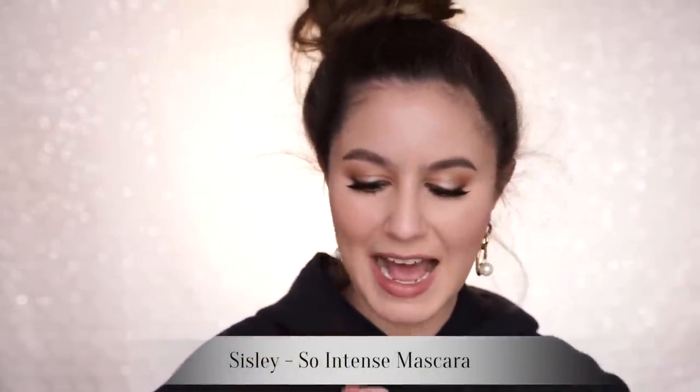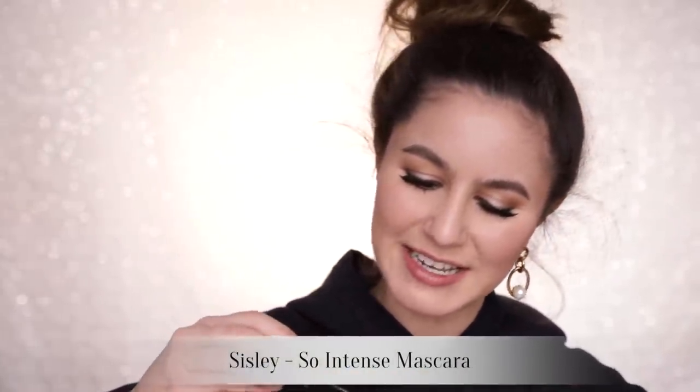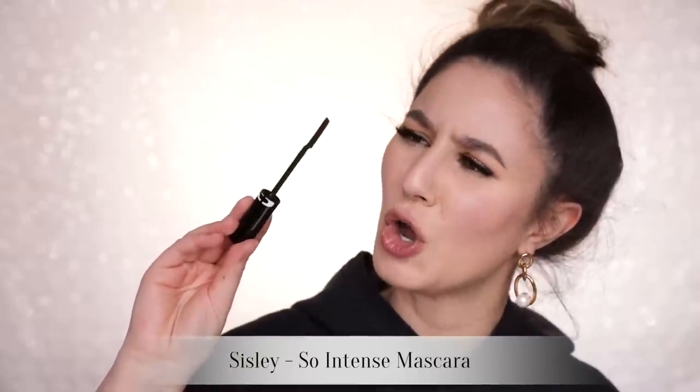I adore the Sisley So Intense. It has a really interesting, almost comb applicator, and the minute I opened it I was like, 'I'm not going to like that' — and I love it. This is like pitch black, super dramatic lash. And even though it's really pricey, I would definitely repurchase that one.